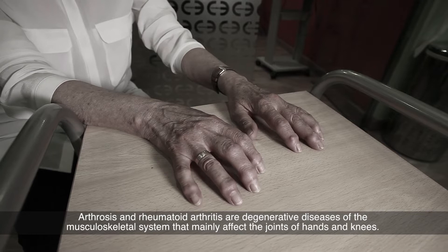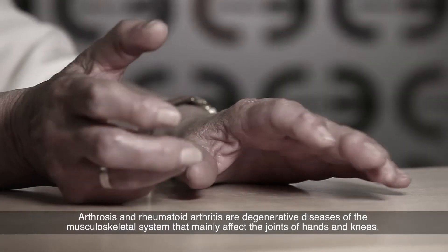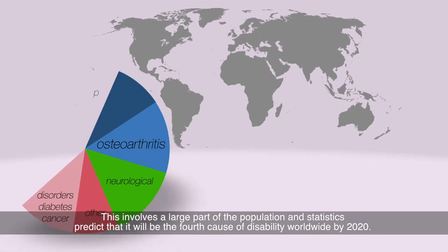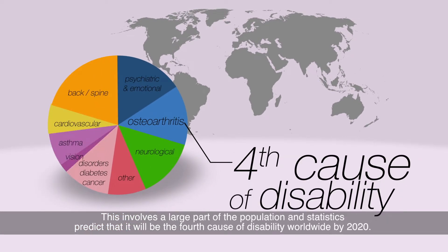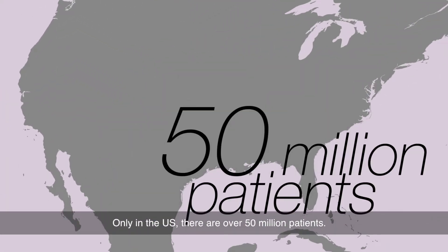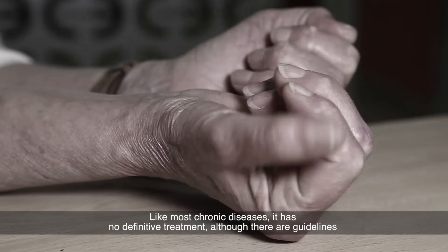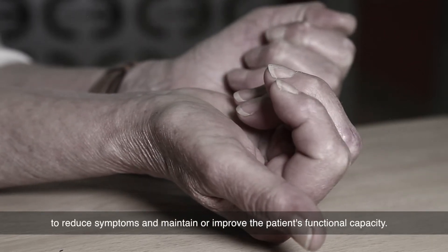Arthrosis and rheumatoid arthritis are degenerative diseases of the musculoskeletal system that mainly affect the joints of hands and knees. This involves a large part of the population, and statistics predict that it will be the fourth cause of disability worldwide by 2020. Only in the US, there are over 50 million patients. Like most chronic diseases, it has no definitive treatment, although there are guidelines to reduce symptoms and maintain or improve the patient's functional capacity.